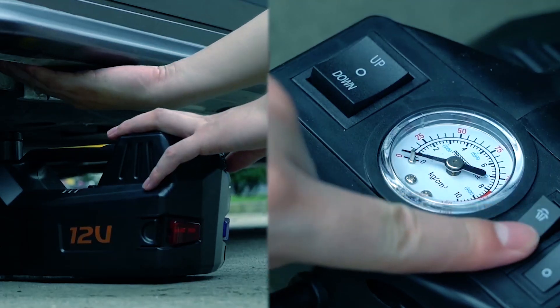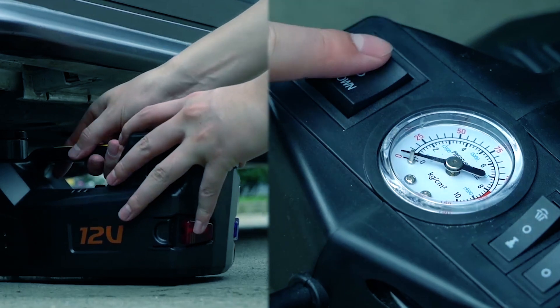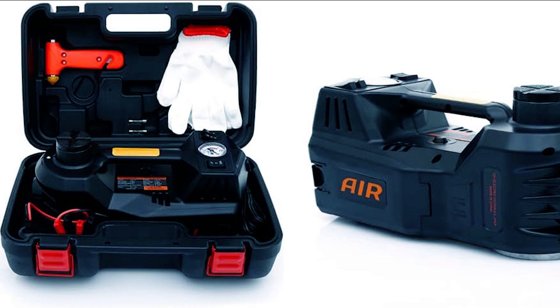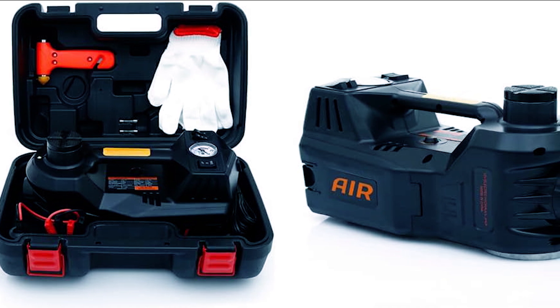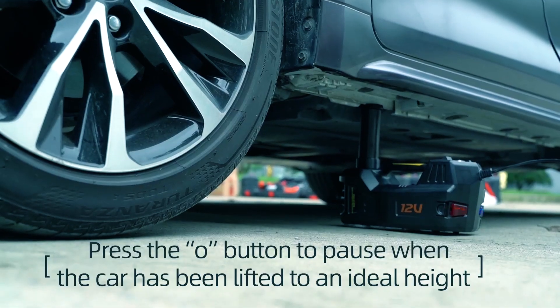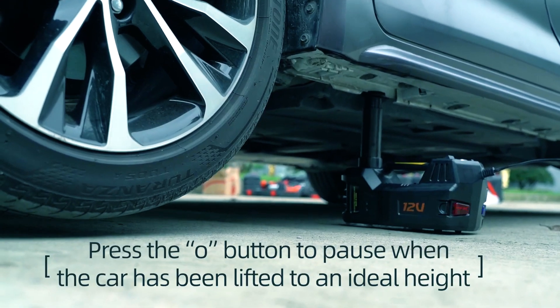Powered by car cigarette lighter or battery, it includes extra fuses for convenience. The durable case stores tools efficiently and includes a red reflector triangle for warning motorists. It's a versatile, safe, and space-saving tool for any car owner or roadside enthusiast.